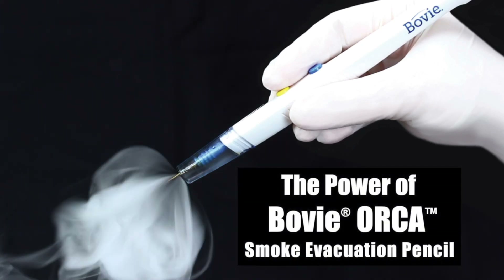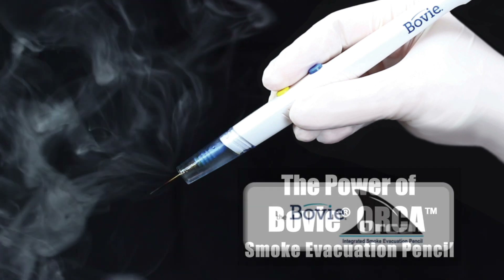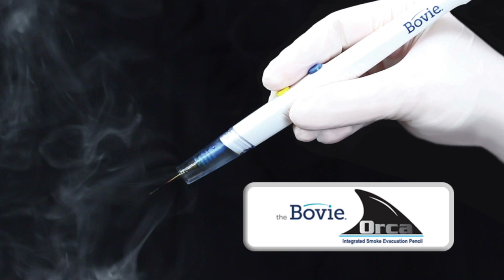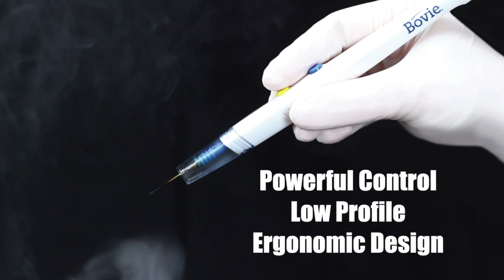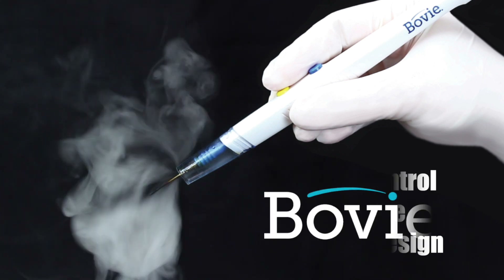Introducing the power of Bovee in an electrocautery pencil and smoke evacuation in one. The new Bovee Orca Smoke Evacuation Pencil. Experience the powerful control, low profile ergonomic design with a clinically proven brand you can trust, Bovee.